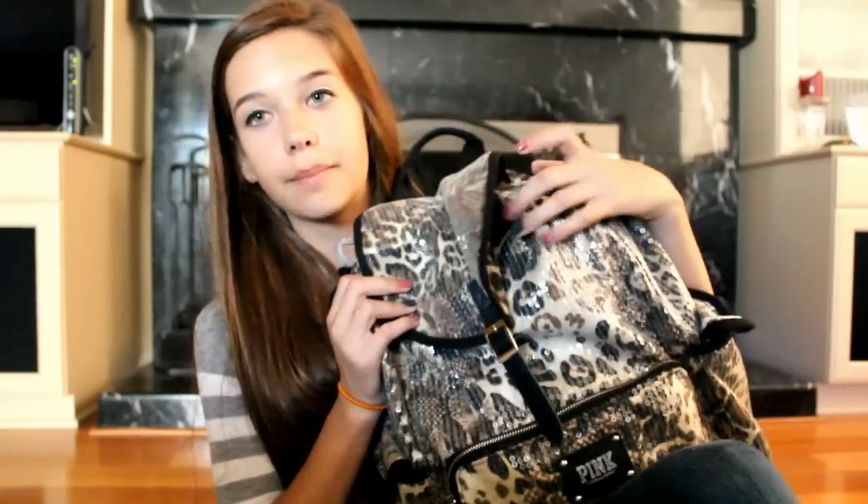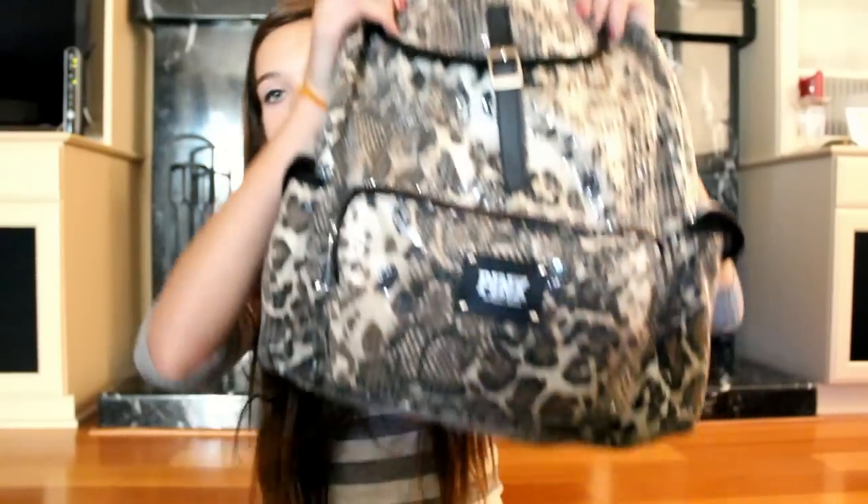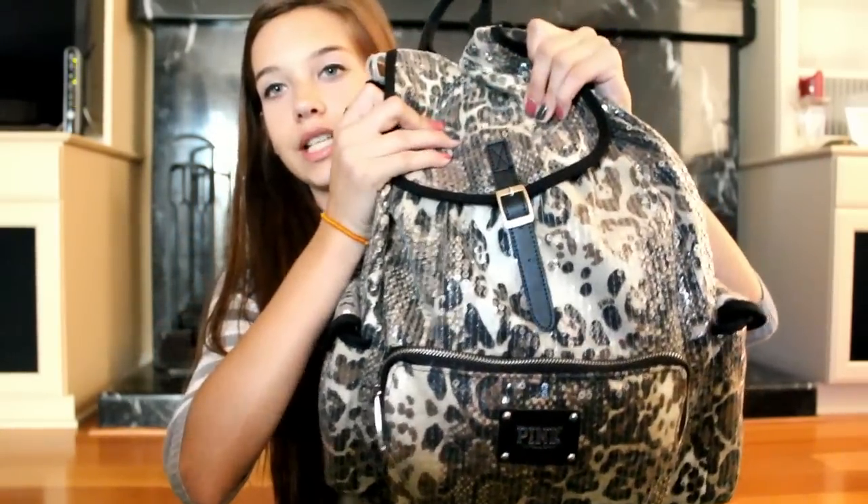This is my backpack. It is from Victoria's Secret Pink. It's just cheetah print and it has little clear sequins on top. I actually kind of like this background — it's kind of a fall feel. It's not a green screen or anything; this is really my fireplace back there. So I'm going to start with these little pockets.